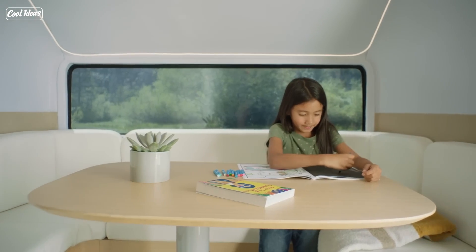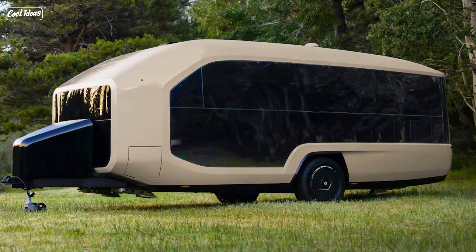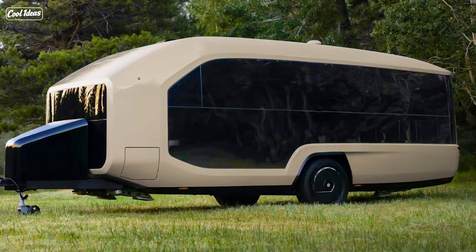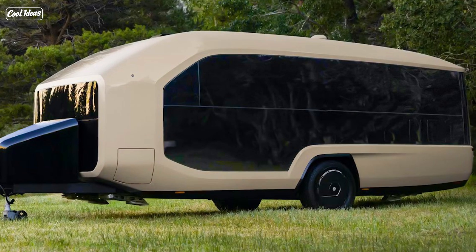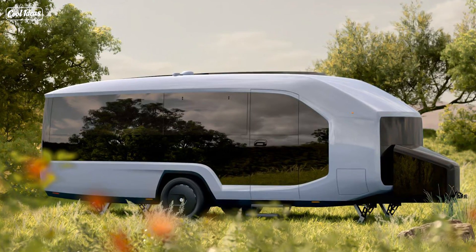So, there you have it, folks — the Pebble Flow, the self-hitching electric travel trailer. It's like the James Bond of the camping world. And if you're ready to take your outdoor adventures to the next level, you might want to check this bad boy out.